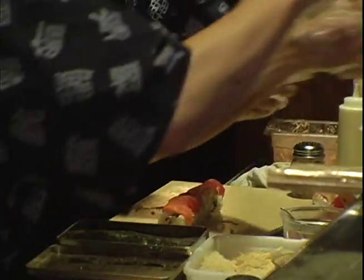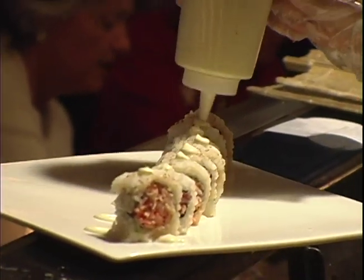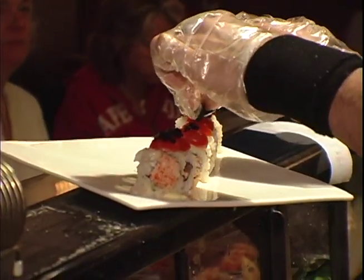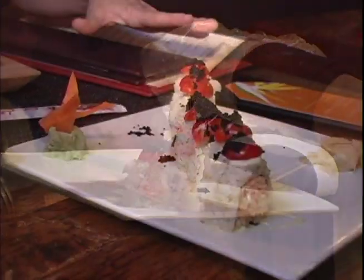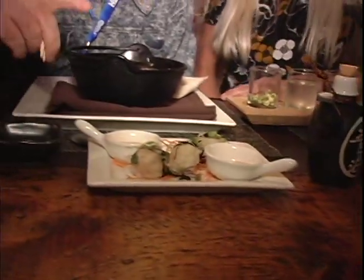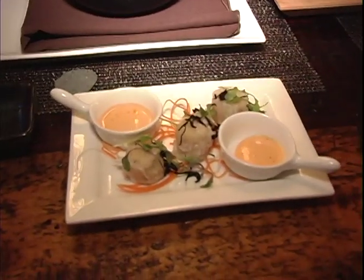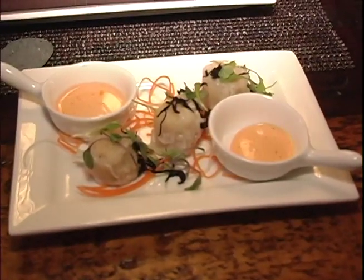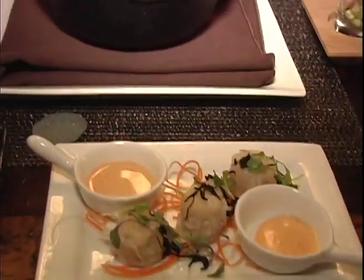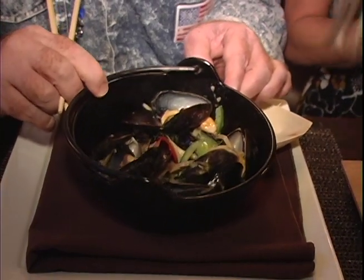The Ladybug has lobster, shrimp, crab, and spicy mayo, topped with tomato to make it look like a little ladybug. It's a very popular dish. Over here we have our shumai, which are purses of shrimp done in a little dumpling style. We have a sweet and sour sauce and a spicy mayo for dipping. They're delicious. And then these are our mussels — our mussel pot that comes with a little bit of garnish on it.